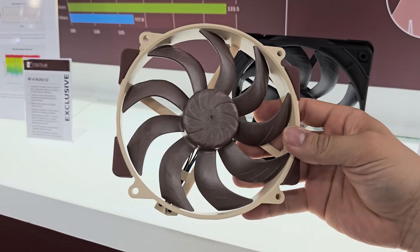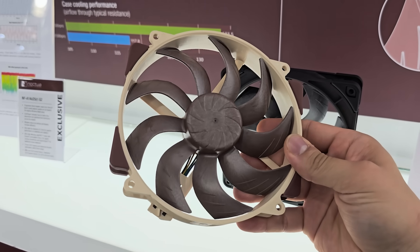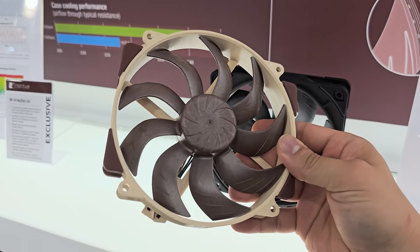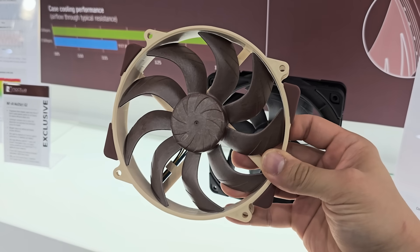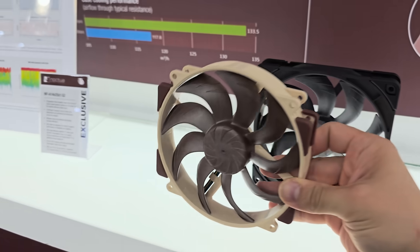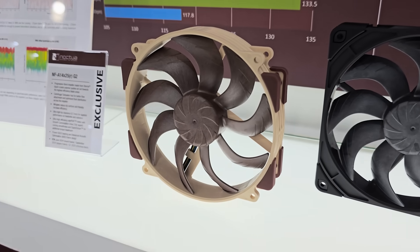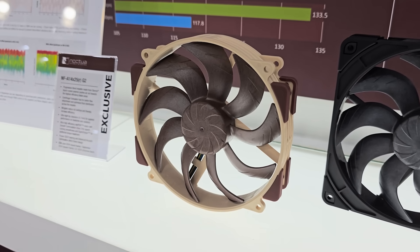This, my friends, is the fan of fans. This is the next-generation flagship fan model of the NF-A14 — the very famous A14-X25 found on the NH-D15 cooler, the tried-and-true champion of air coolers. It's the king of kings, and the second gen is just around the corner.